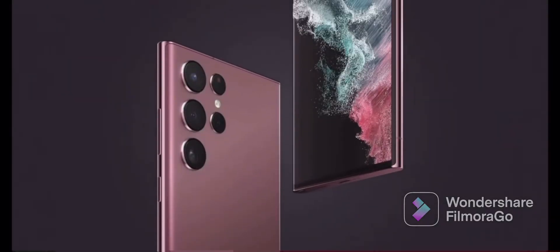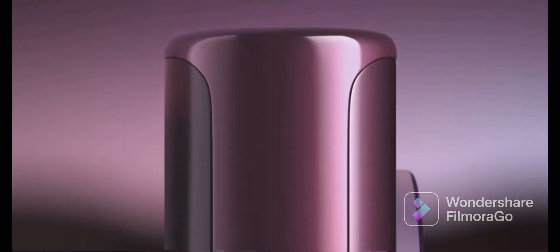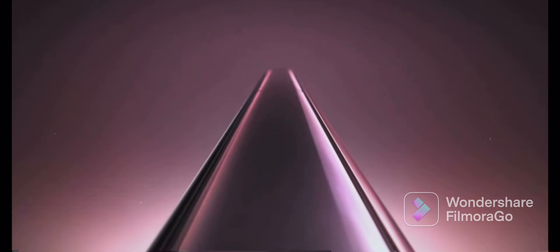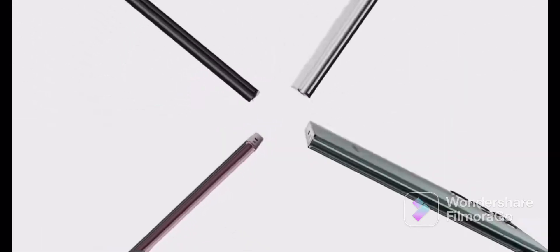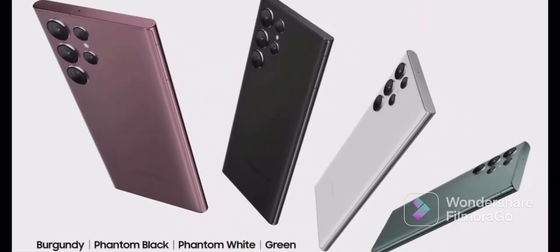The Galaxy S22 Ultra is simple and striking, taking its cues from the iconic design of the Galaxy Note. We seamlessly integrated the camera lenses into the phone. Its mirrored metal frame is symmetrical, giving off a real sense of balance. And it comes in four bold classic colors: Phantom Black, Phantom White, Green, and a sophisticated all-new burgundy.